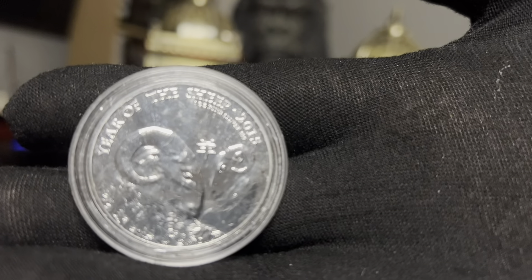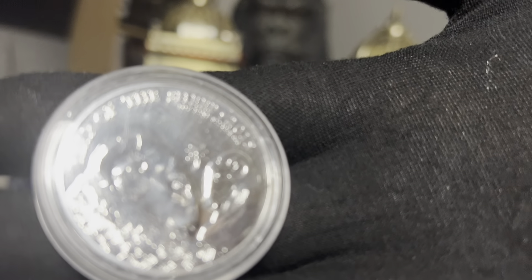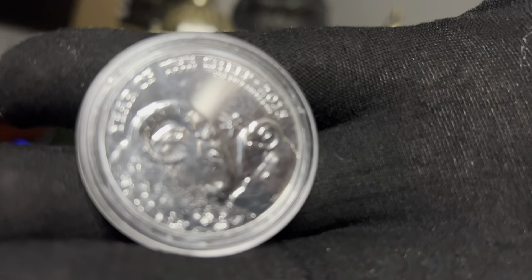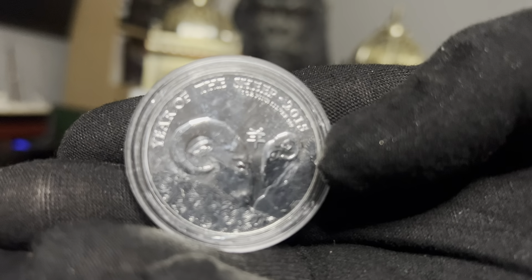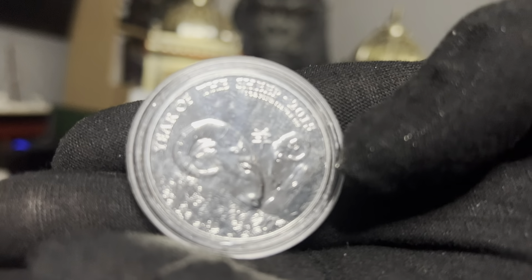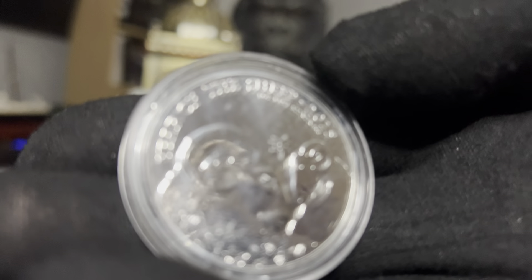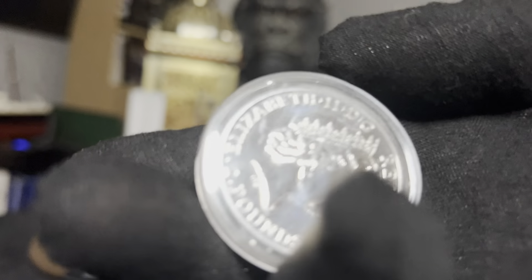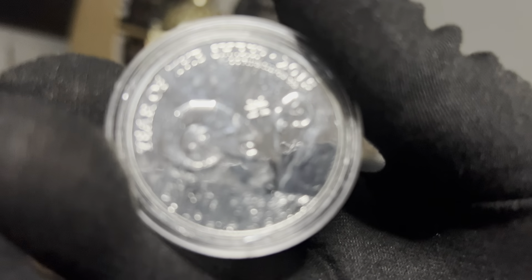From the same gentleman I also picked up this Luna — I think it's from Series One, but I've got to check, so don't take my word on it. Year of the Sheep, though when I was ordering it I put Year of the Goat because it looked like a goat to me, not a sheep. I don't think I'm going to collect these coins; it doesn't really do much for me. But it's an ounce of silver all the same, so either way it goes into the stack.